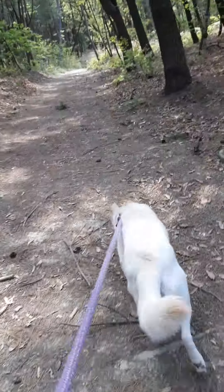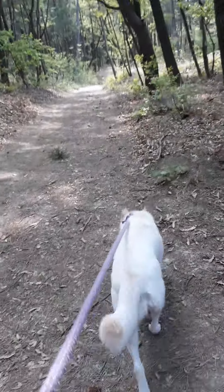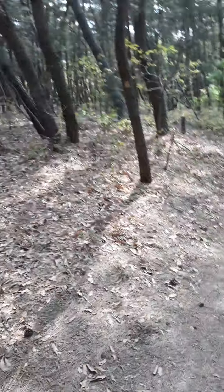Tia and I are going for a walk in the woods. She's pulling me down this trail. See a lovely forest. Very nice.